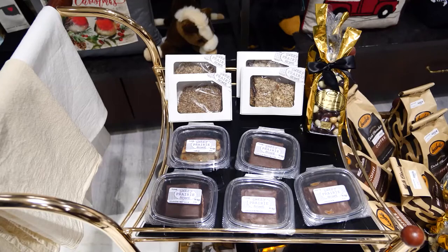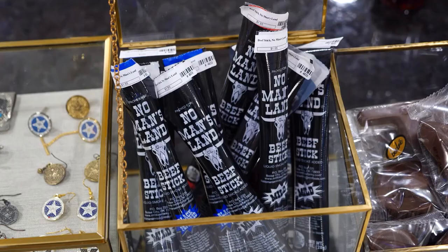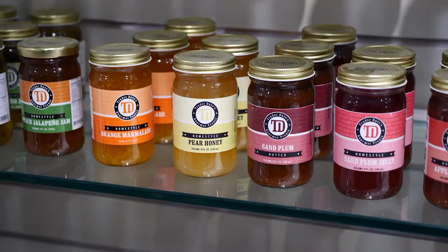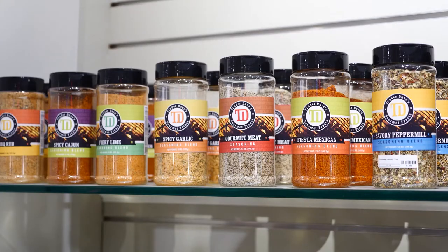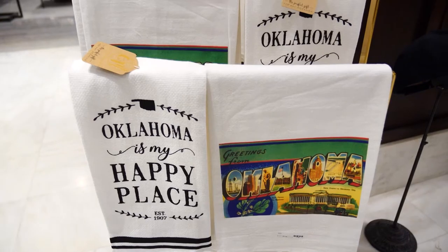Made-in-Oklahoma food items are also a popular gift — things from honey to pecans to pretzels to beef jerky, Bedré chocolates, fudge, jams, and other items may make it hard to choose a favorite. If that's the case, consider this: we carry gift baskets in the shape of Oklahoma that you can fill with your favorite selections, making a wonderful gift for anyone on your list.